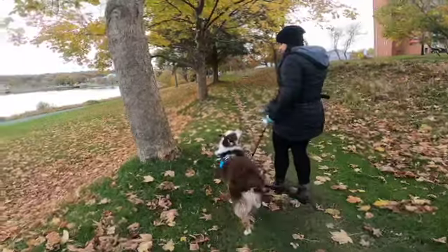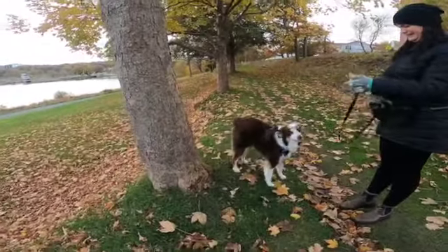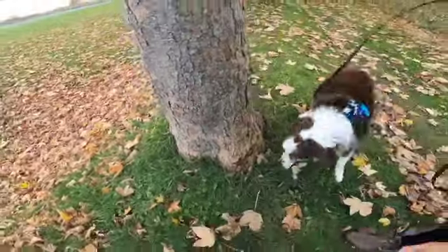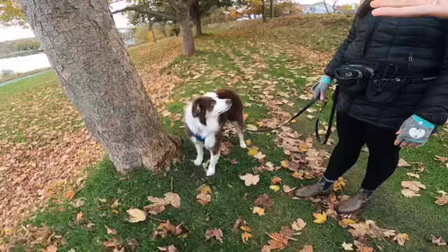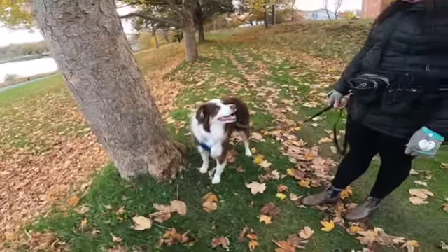And now say go sniff. He doesn't understand the word yet, that's okay. Sometimes I'll say go sniff right around something where there might be female — that's always good. Good job! One two three.